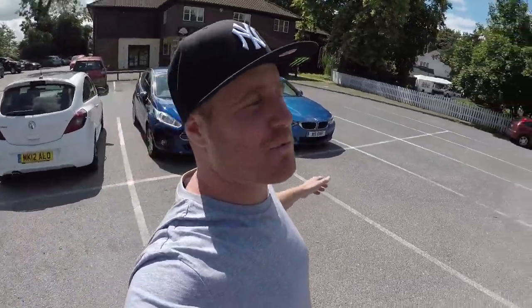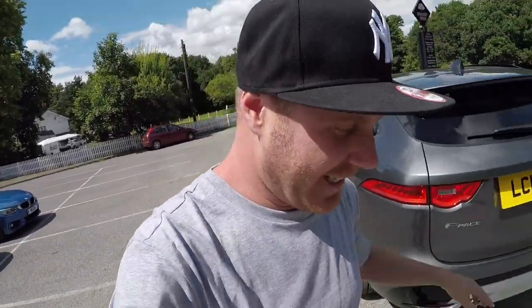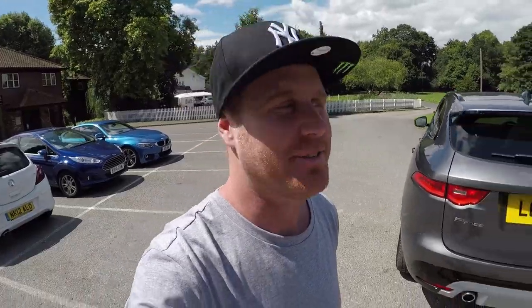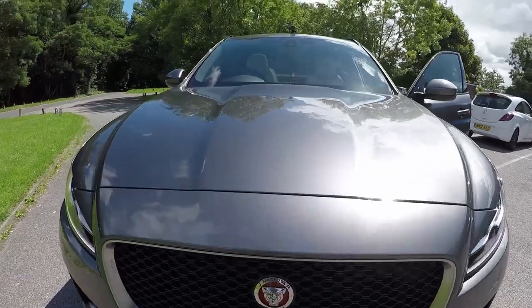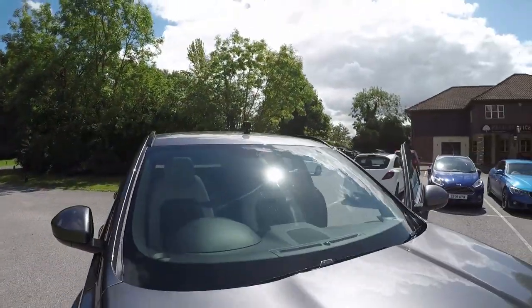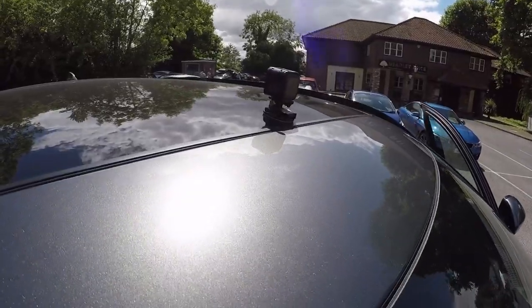So what we've done is we took it out at Stratford, cruised all the way along, and we're in Brentwood at the minute — the only way is Essex. We've been cruising around and we're gonna jump back in and go to our next location. Let's put another GoPro on the roof to get some better shots for you guys. GoPros all over this vehicle right now, this is great.